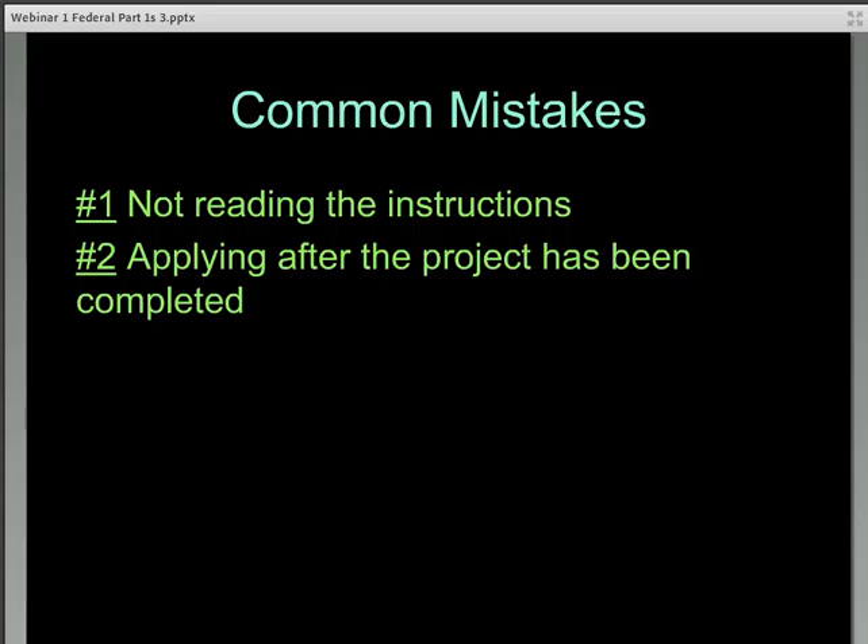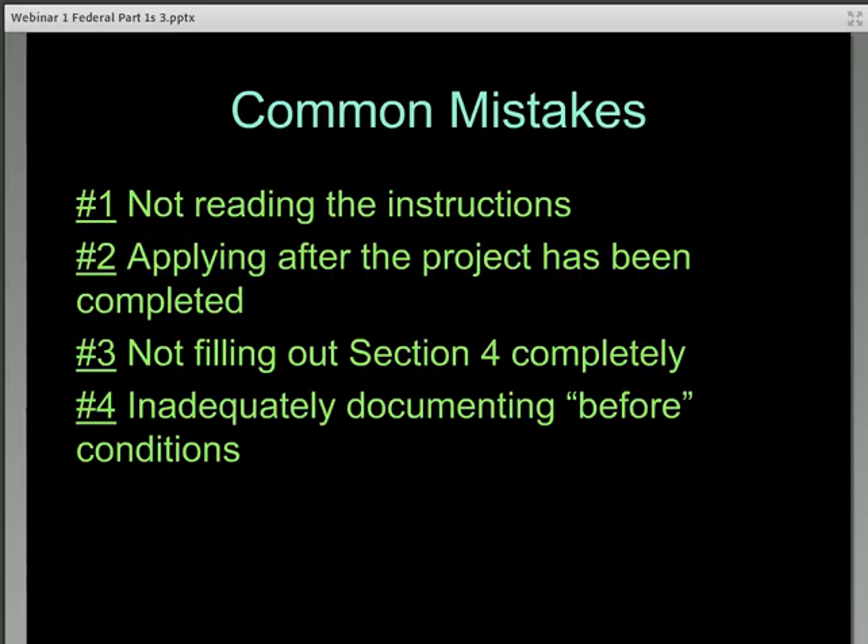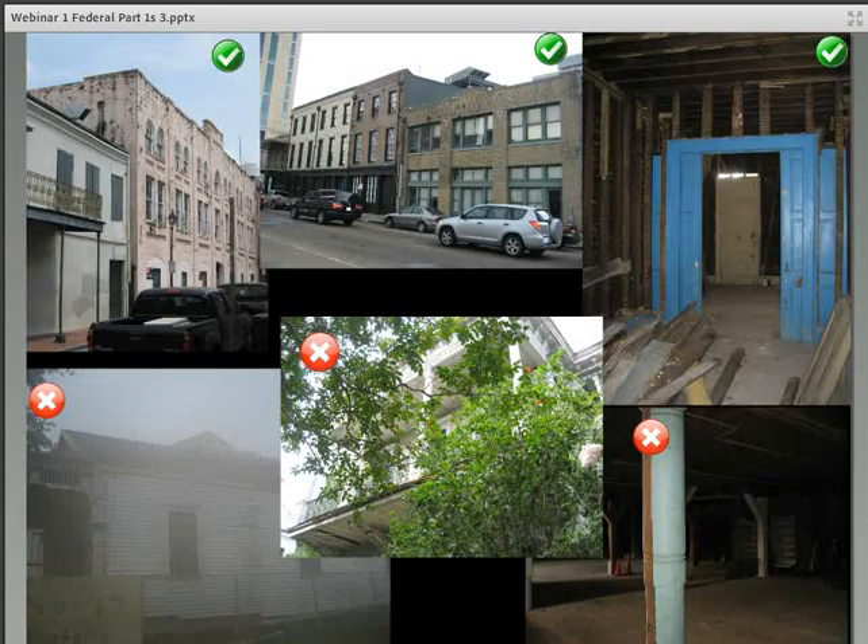Number three: not completely filling out Section 4 of the first page. Number four: inadequately documenting the before condition of the building. A lot of times we'll receive only three or four before photographs, or photos that show a great deal of work already underway. I understand that the applicant may have only found out about the program when the work was underway or nearly completed; however, without the building entirely documented in its pre-rehab condition, you will not have a complete Part 1 application.